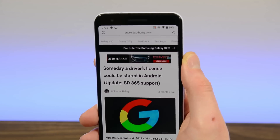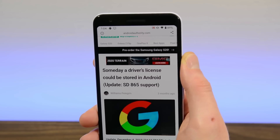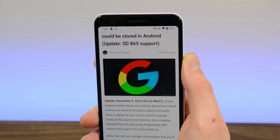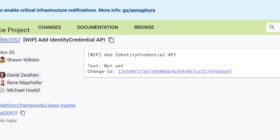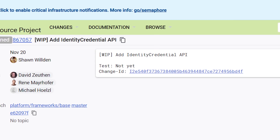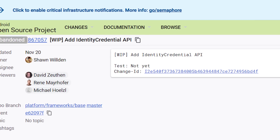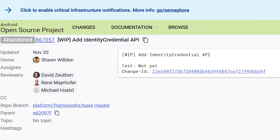You can already store credit cards, rewards cards, and even car insurance cards on your phone, and now Android 11 includes support for driver's licenses. This one is a bit tricky because it has to adhere to ISO standards for identification, and we're not 100% certain how it's going to work, or whether or not you can just use this as a valid form of ID, but it is here now.